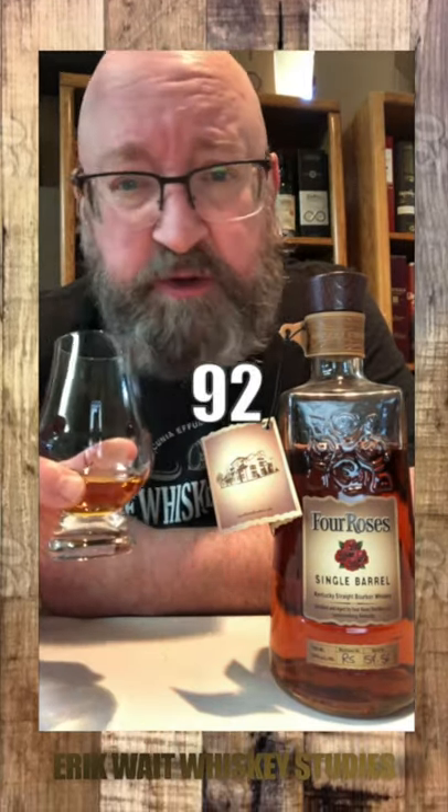A solid 92 points. Four Roses — one of the best bangs for the buck. I highly recommend it.